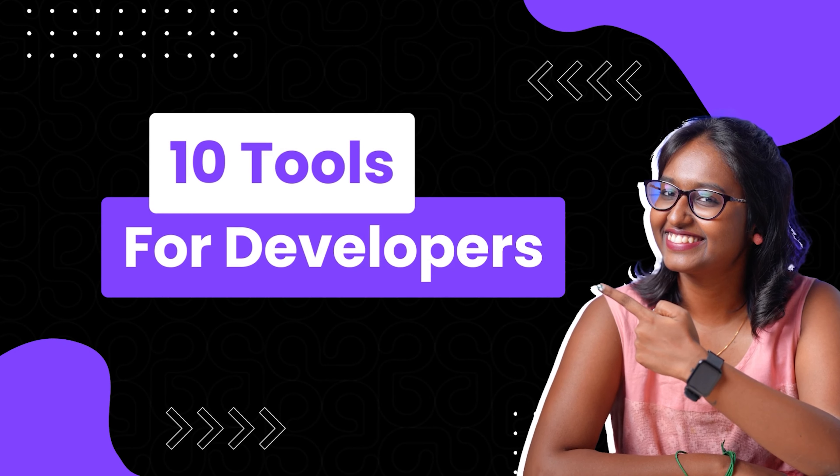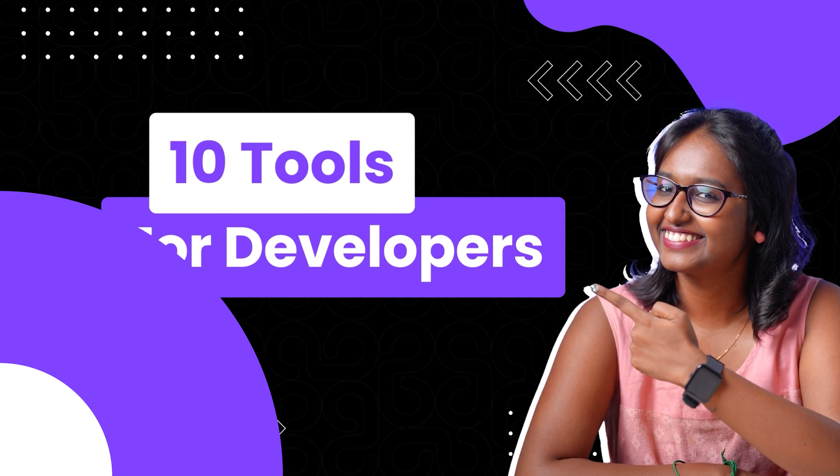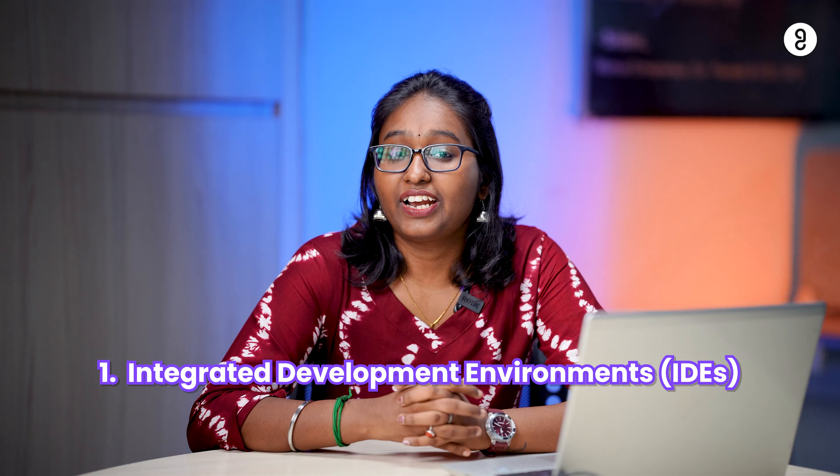Hi guys, welcome back to Guvi's YouTube channel. Today I'm going to be talking about 10 must-have tools for developers. But before we dive into the video, make sure to subscribe to Guvi.